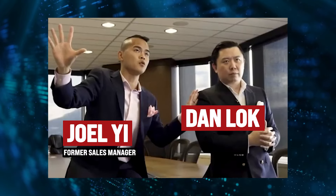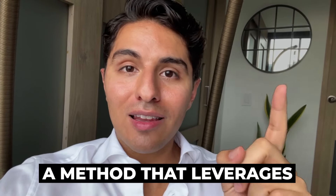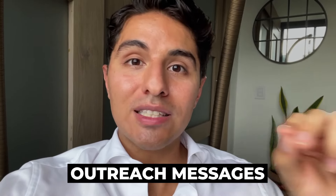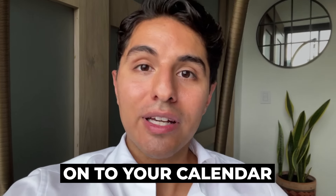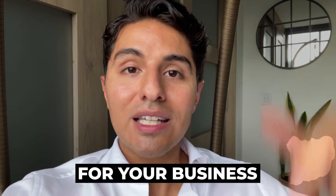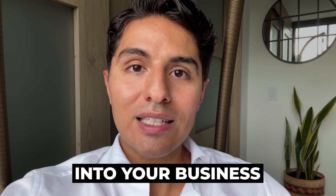A few weeks ago, my good friend Joel Yee, who's Dan Lok's former sales manager, showed us how he's using what he calls sales farming — a method that leverages AI and automations to send personalized outreach messages to all of those leads in your CRM or pipeline who went cold or went ghost, and get them back onto your calendar and ultimately convert them into a new client for your business this month. If you watch the video all the way till the end, you'll learn exactly how it works and how you can install sales farming into your business immediately.